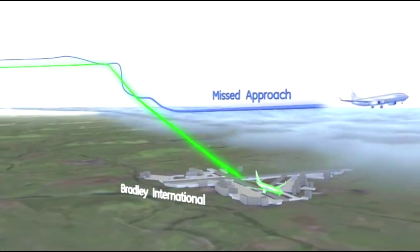Here, regardless of the pilot, regardless of the day, the wind, the weather, these airplanes are flying these defined trajectories very precisely.